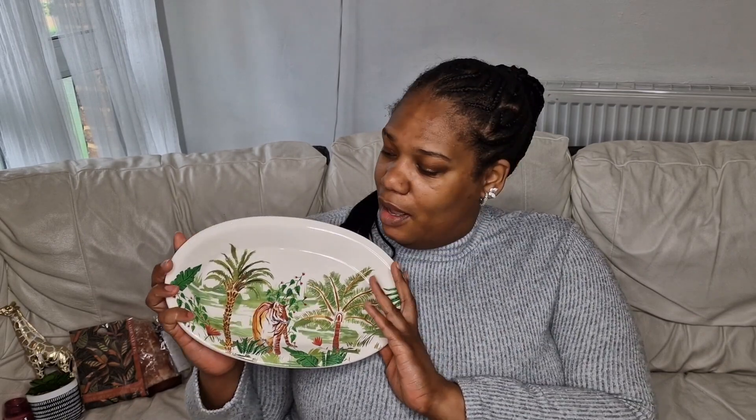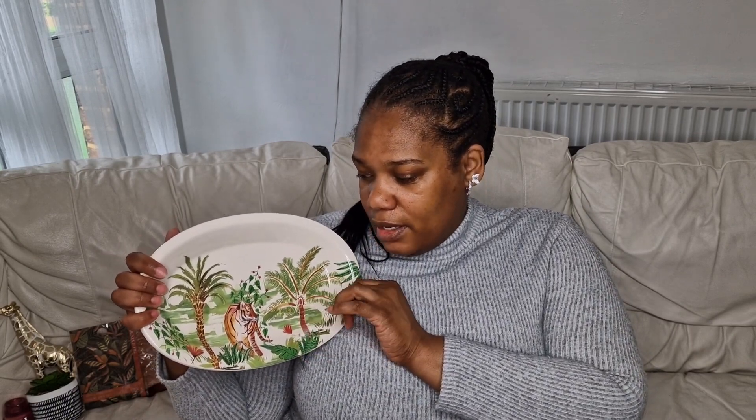I thought this was a nice and unusual little dish — I really like how they've done the picture inside it. It's really lovely. This one was eight pounds. You could leave it on a side table as decoration. It's got a tiger in a forest scene inside and I think it's really pretty — for eight pounds it's really good.